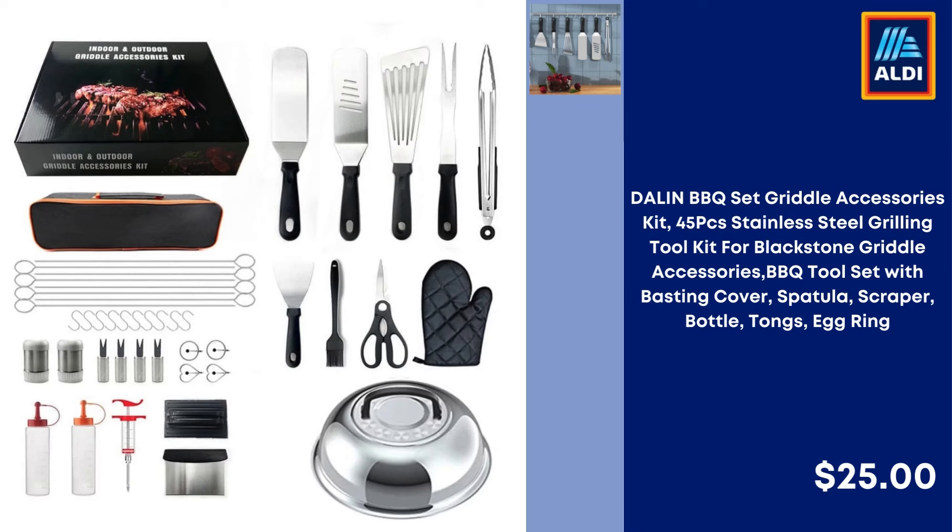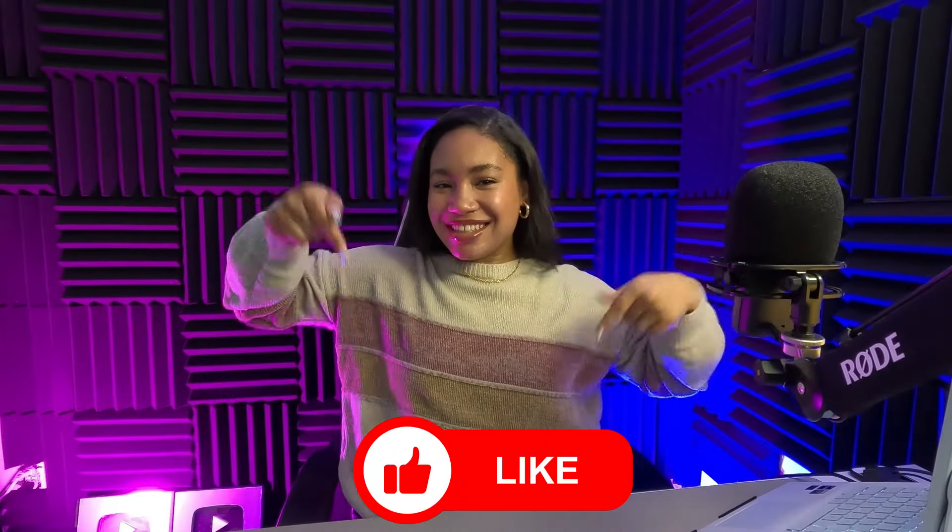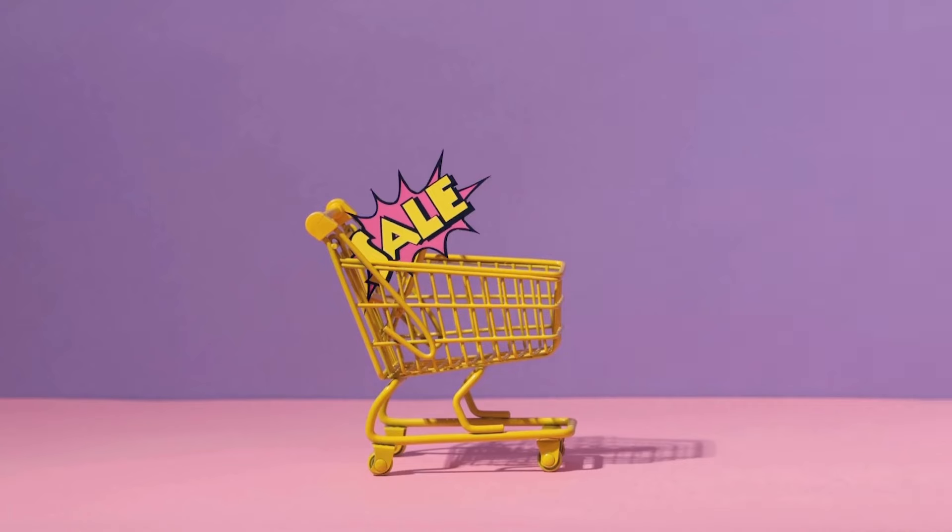Dailin BBQ Set Griddle Accessories 45-Piece Stainless Steel Grilling Tool Kit for Blackstone Griddle, BBQ Tool Set with Basting Cover, Spatula, Scraper, Bottle, Tongs, and Egg Ring — $25.00. Please subscribe to the channel and like the videos for the continuation of the videos. See you in the next video. Goodbye!